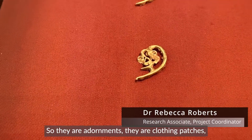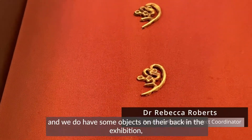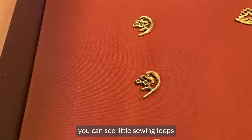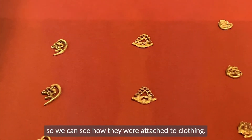They're adornments, they're clothing patches, and we know that partly because when you turn them over — we do have some objects on their back in the exhibition — you can see little sewing loops which have been soldered onto the back of these objects, and you can see how they were attached to clothing.